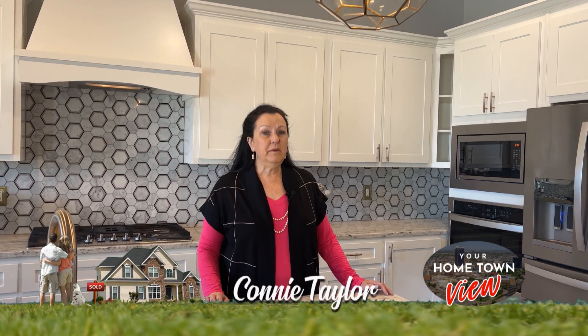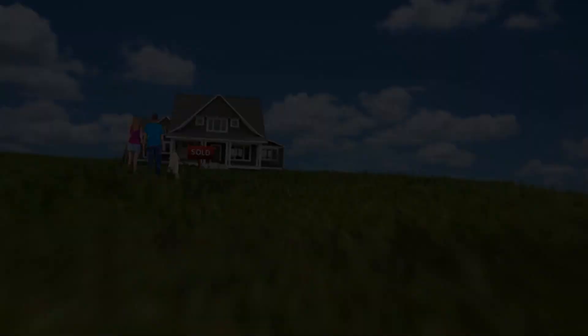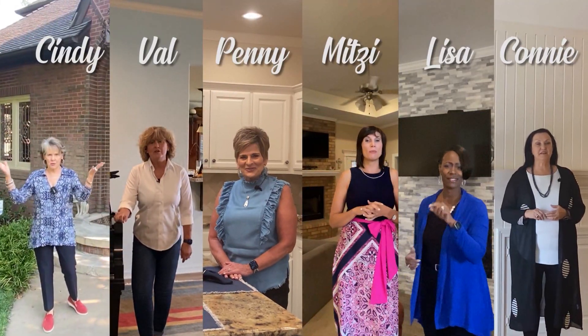If you're a seller, homes are selling quickly, so don't wait. So sit back and enjoy the show. Welcome to the Your Hometown View show.